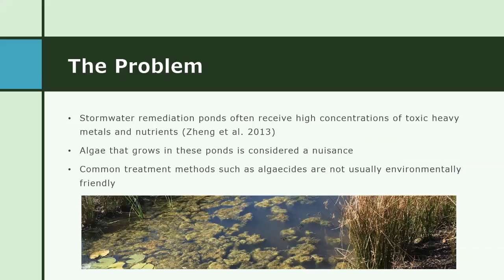One issue that often follows stormwater ponds is an influx of toxic heavy metals and pollutants. These ponds are often installed to capture and hold runoff from developed areas, and while their function is primarily filtering runoff, their aesthetic value is also important in many areas like neighborhoods and college campuses. Because of this, the naturally occurring algae that grows in them is generally considered a nuisance, and typical control methods are not usually environmentally friendly.